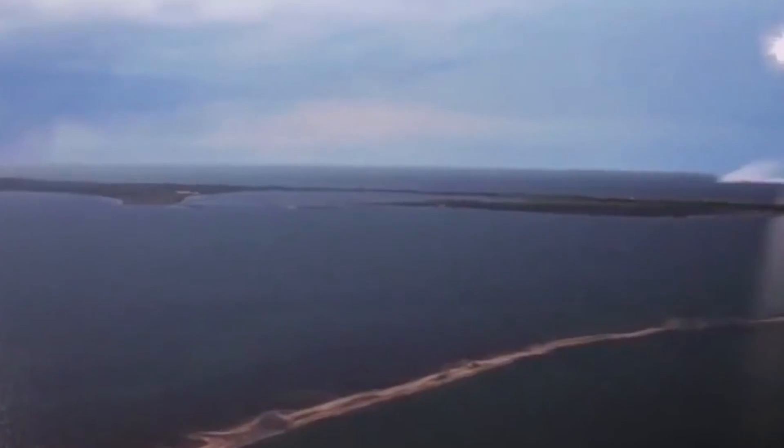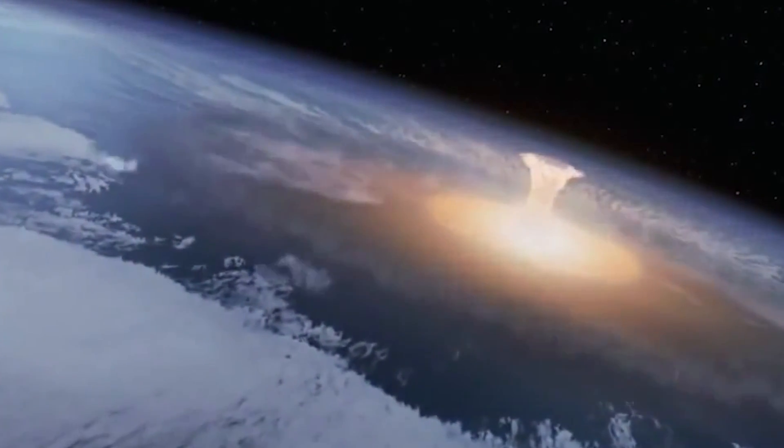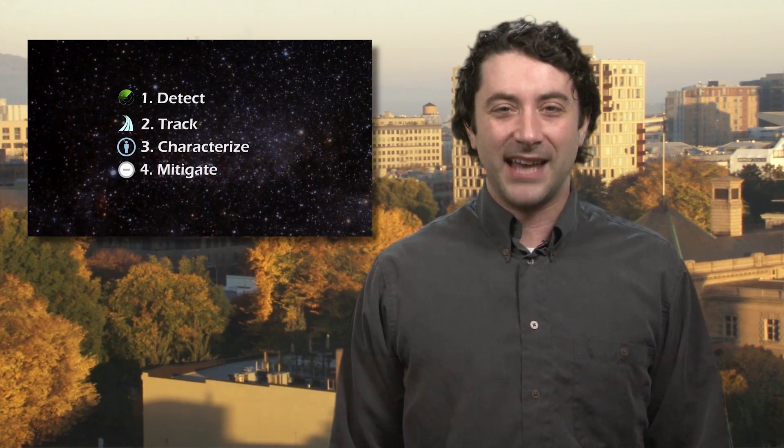And NASA isn't just asking stargazers to find the asteroids. They also want ideas about what to do about them if they might be headed our way, which seems fairly important, right? Get more details at the link below.